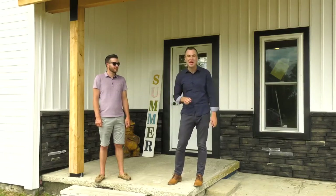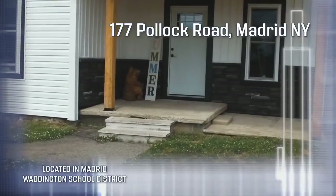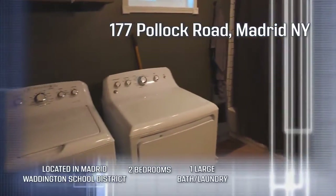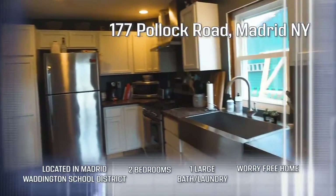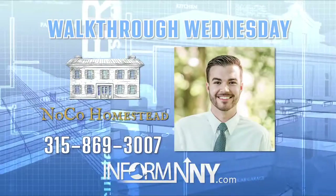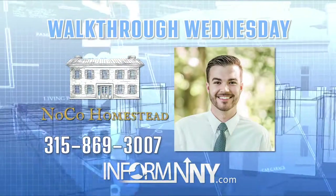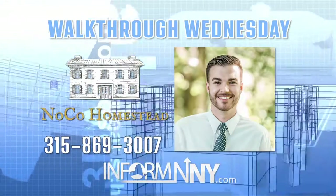Perfect place to do our recap. This home, located in the Madrid-Waddington School District, has two bedrooms, one large bath and laundry, and really is just a worry-free home all around — that's hard to come by. For a showing, call Phillip at NOCO Homestead: 315-869-3007. And for more Walk Through Wednesdays, go to InformNNY.com.